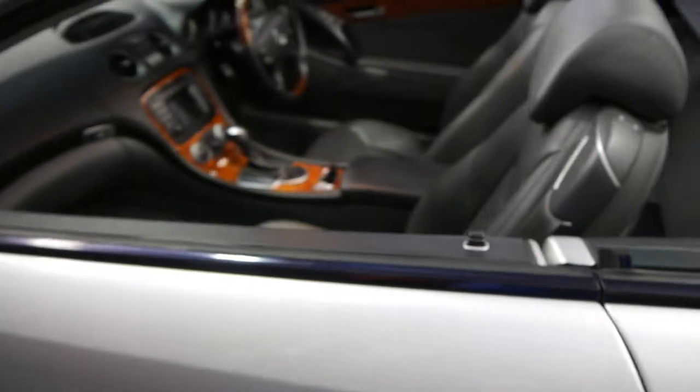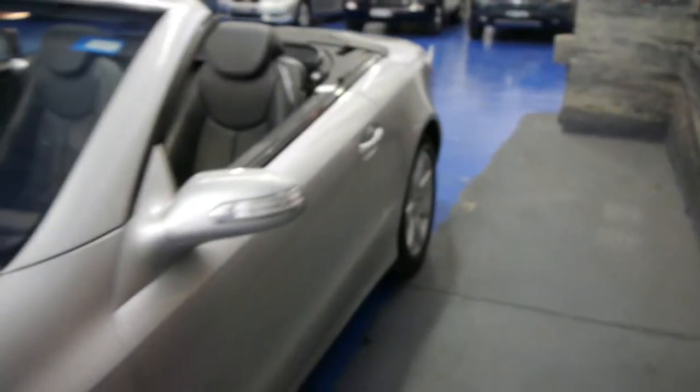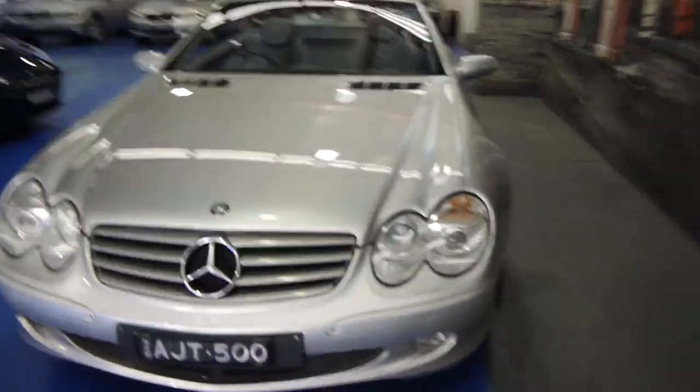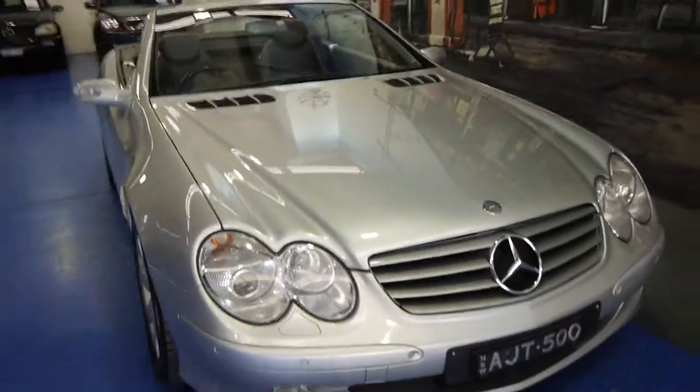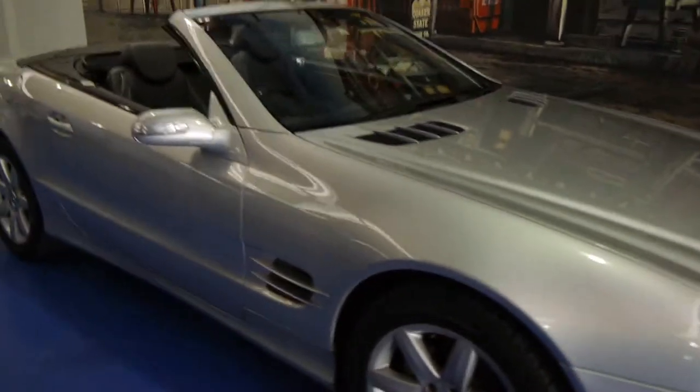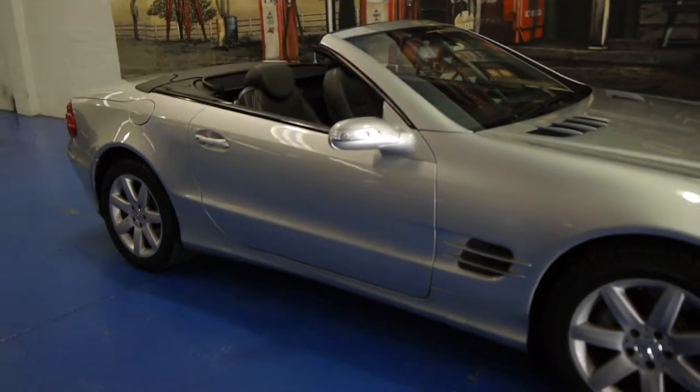So if you are looking for an SL500, or even if you're looking for something like an SLK and the budget doesn't quite stretch to an SL series, please have a look at this one and take it for a drive. Although it's an import, it looks and drives exactly the same as the Australian spec vehicle. We're the Old Timer Centre, located in Marrickville, and we certainly look forward to hearing from you.